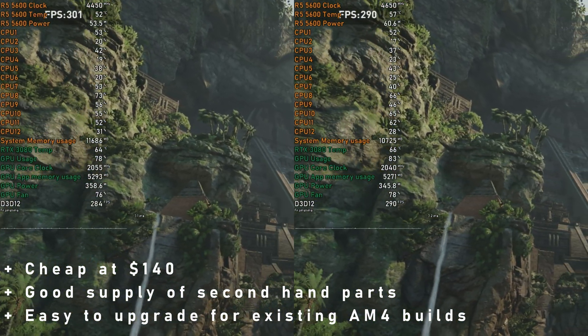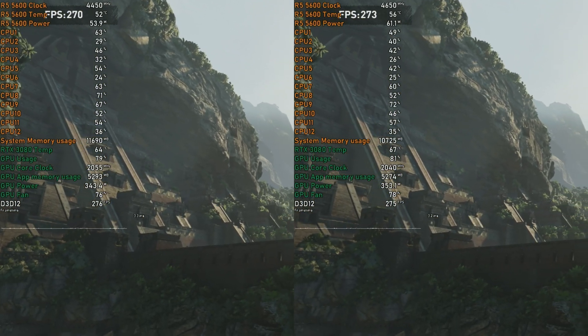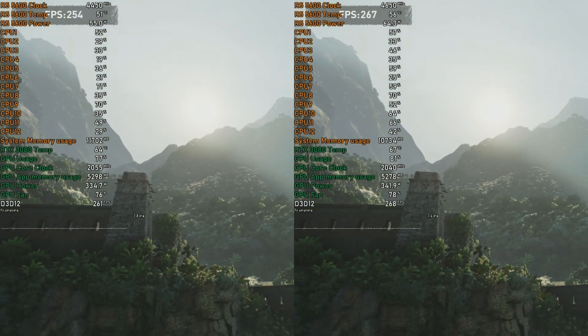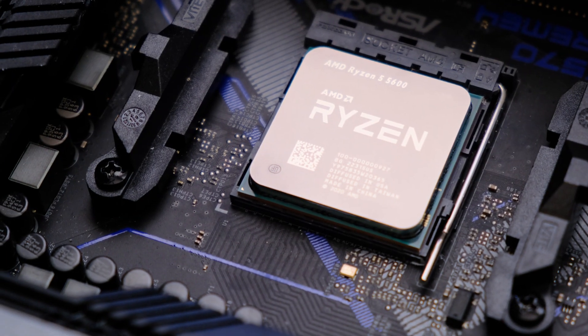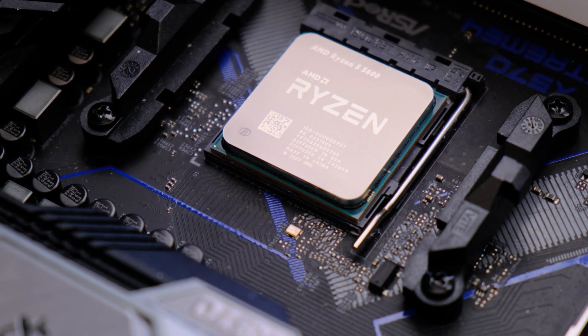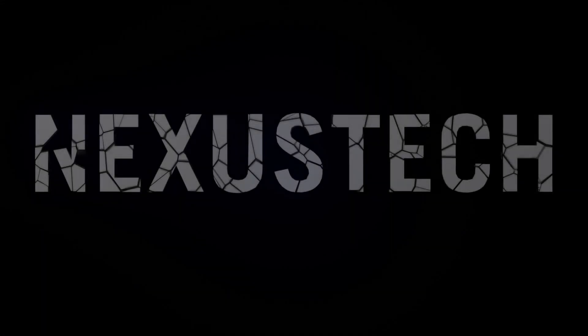Being so impressed by this CPU, I'm going to use it in a budget build video — make sure you're subscribed for that, hopefully out in a few weeks time. What do you think of this CPU? Did you recently upgrade to Zen 3 or are you only planning to do so? Let me know in the comments down below. As always, thank you very much for watching and I hope to see you all in the next one.